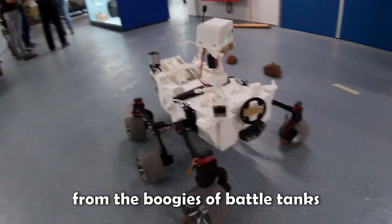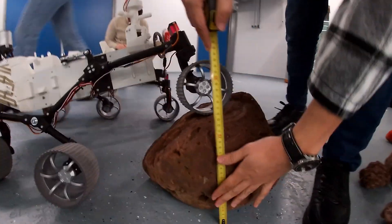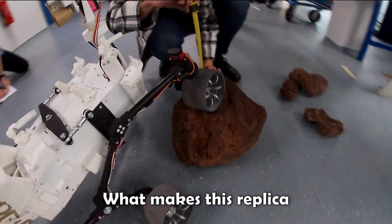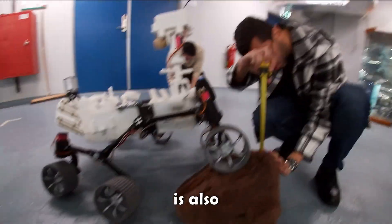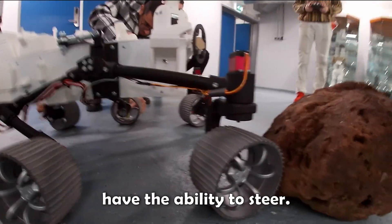Developed in 1988 from the bogies of battle tanks, the rocker bogie system enables a robot to overcome obstacles twice the size of the wheel diameter, also keeping it stable at up to 45 degrees of slope. What makes this replica so faithful to the original is also that all six wheels are motorized, and both front and rear couples have the ability to steer.